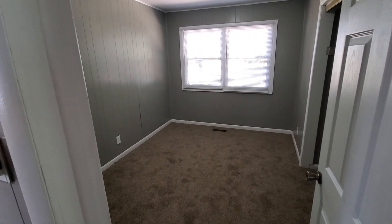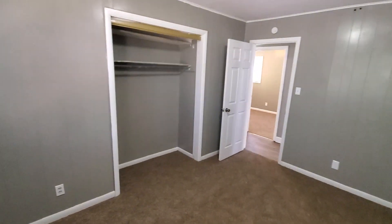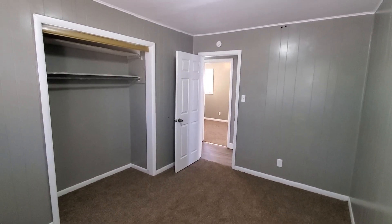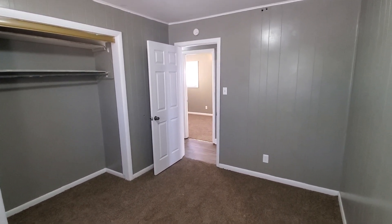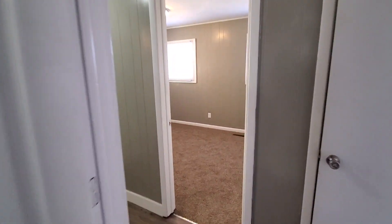Nice six-panel interior doors. New carpeting throughout as well, along with all the non-carpeted floors. It's a brand new vinyl plank, which is a very nice upgrade.